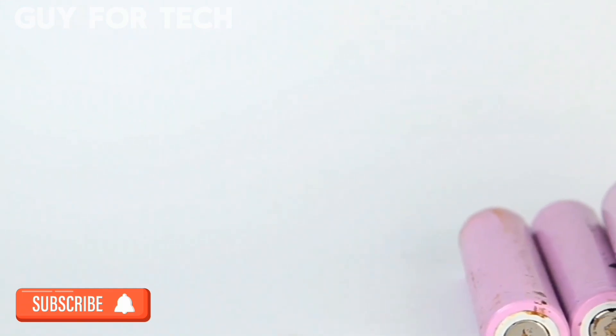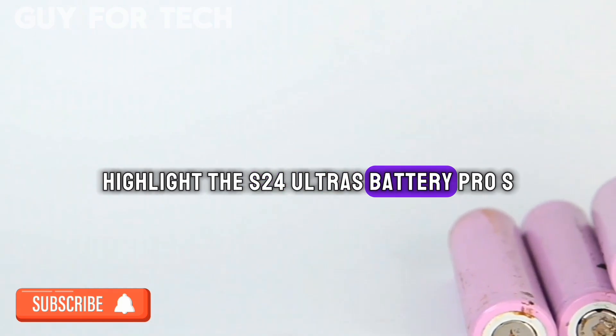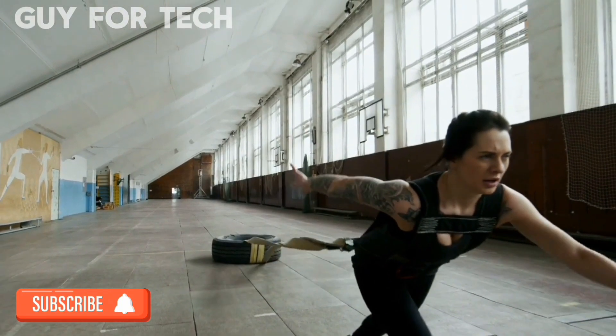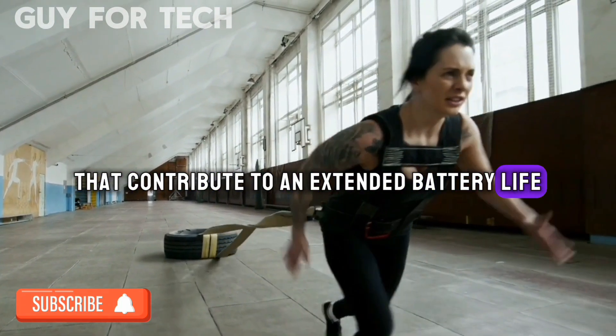Long-lasting Battery Life. We highlight the S24 Ultra's battery prowess, emphasizing its longevity and any innovative charging technologies. We also discuss power-saving modes and eco-friendly features that contribute to an extended battery life.